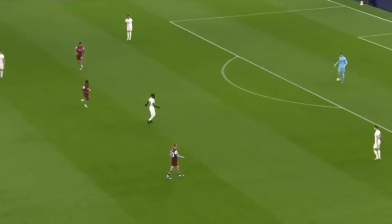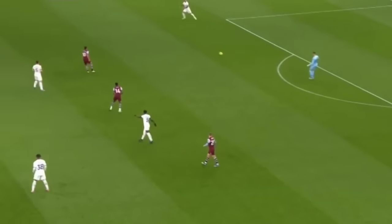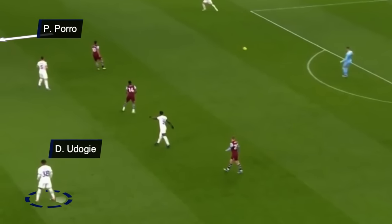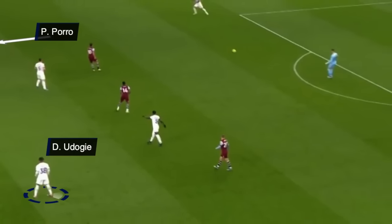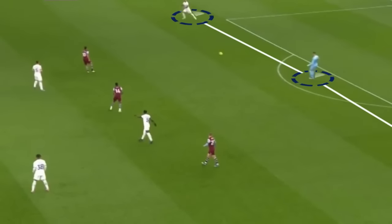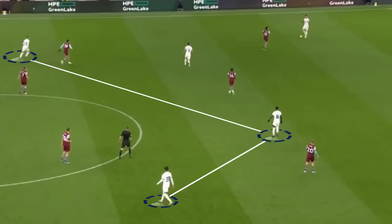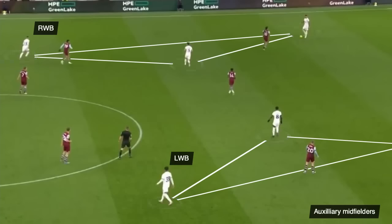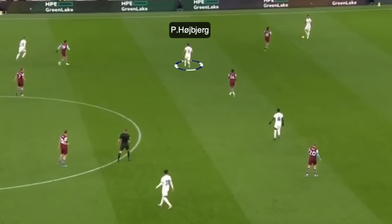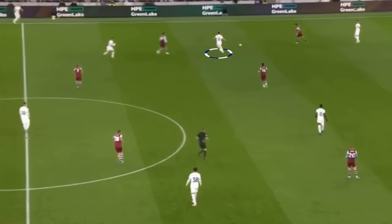Full-backs as temporary midfielders. Spurs like to build up from the goalkeeper, quite similarly to teams like Brighton, City, or Arsenal. However, the difference lies in the unique use of full-backs in the system. During the build-up phase, the centre-backs take positions on either side of the goalkeeper, while full-backs progress to the midfield to form the second line. In this system, the full-backs serve as auxiliary midfielders, and this unique movement allows the number six to join the attack and create overloads in the attacking areas.